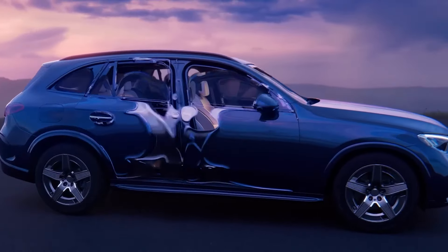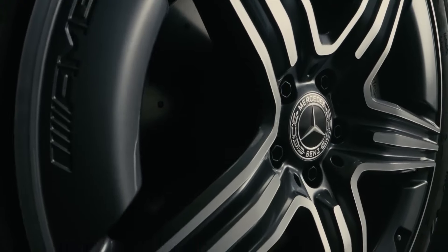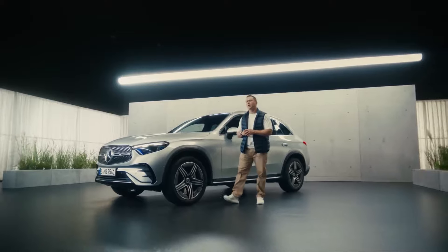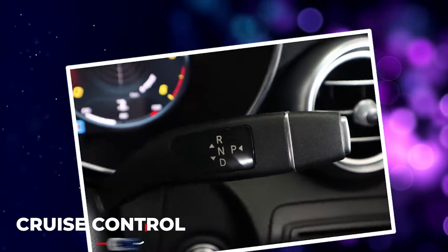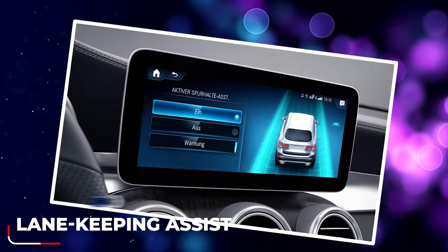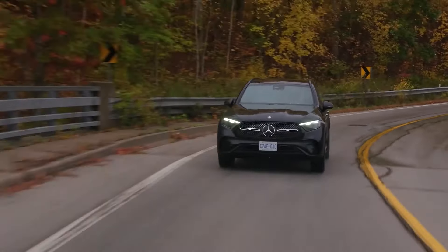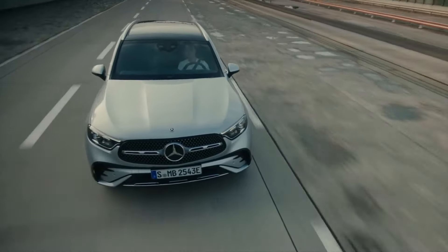But the 2024 GLC 300 isn't just about luxury and looks — it's a fortress on wheels. Equipped with a suite of advanced driver assistance features, including automatic emergency braking, adaptive cruise control, and lane-keeping assist, these features aren't just technological marvels, they're peace of mind packaged neatly in a vehicle that's as safe as it is stylish.